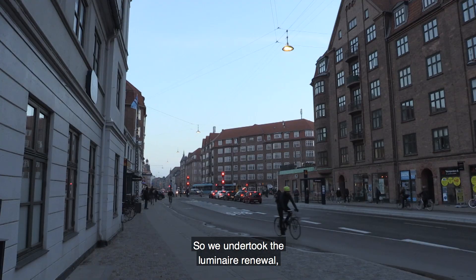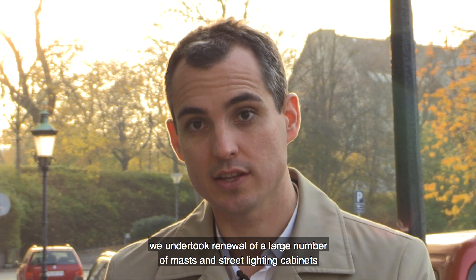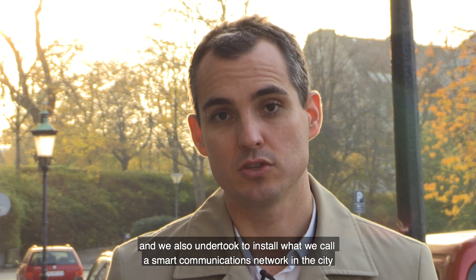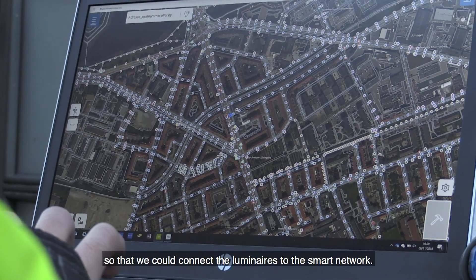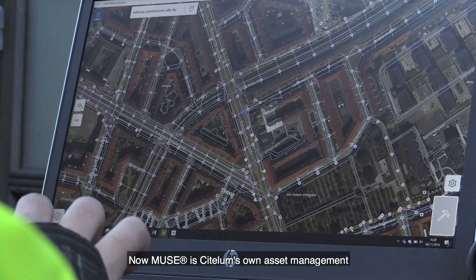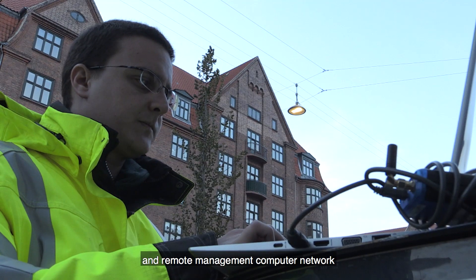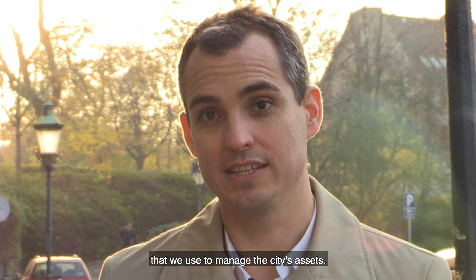We undertook the luminaire renewal, we undertook renewal of a large number of masts and street lighting cabinets, and we also undertook to install what we call a smart communications network in the city, so that we could connect the luminaires to the smart network. MUSE is Citialoon's own asset management and remote management computer network that we use to manage the city's assets.